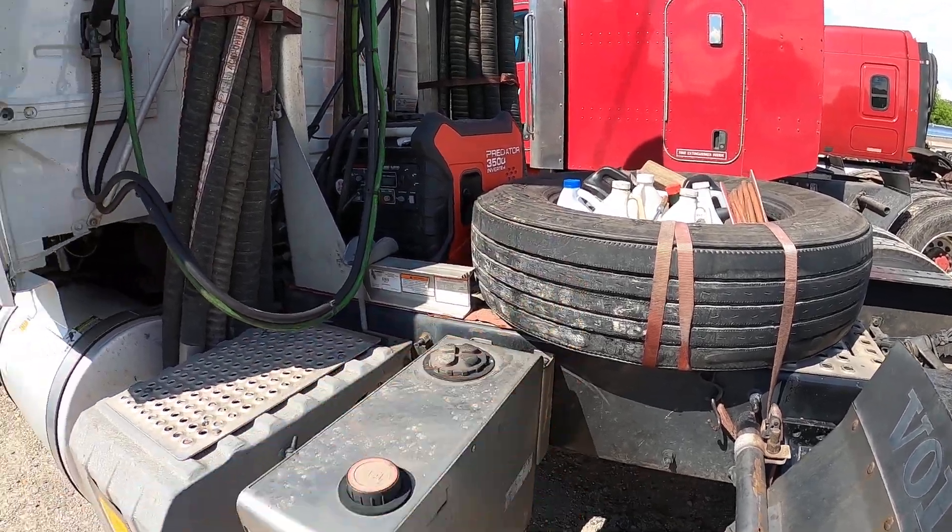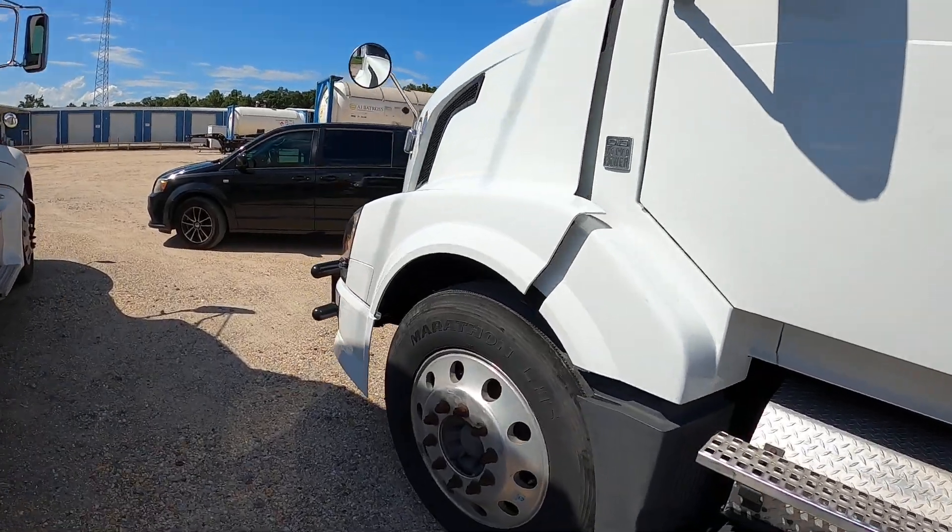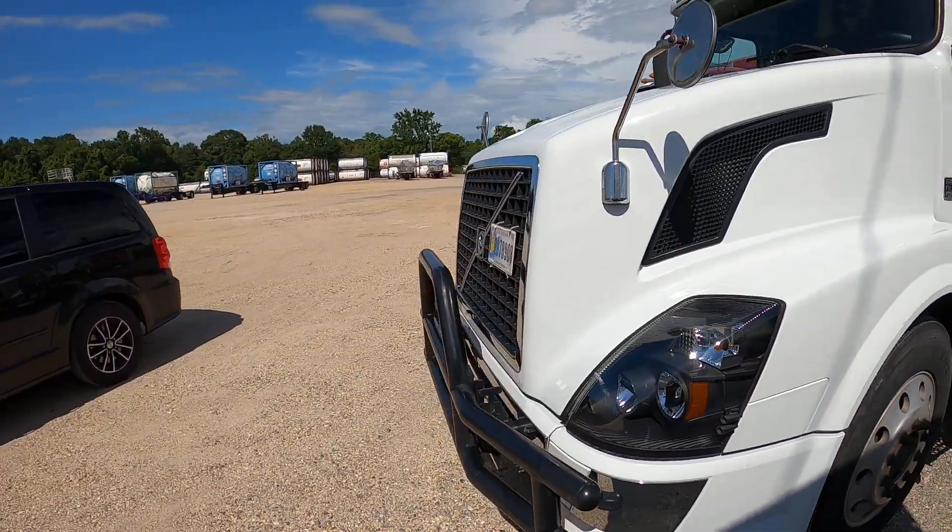We're gonna get a new spare and get new tires for the front by the end of the month. And that's it — we're gonna head out on Tuesday.